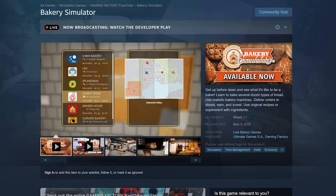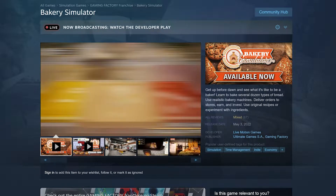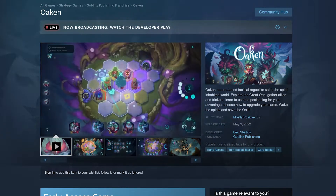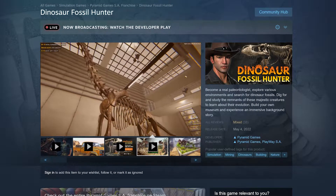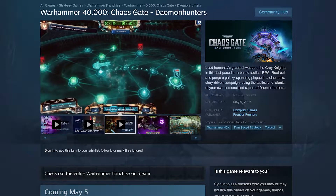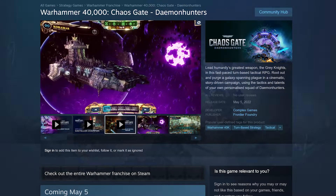We're kicking off the month of May with new gaming arrivals. The following are ready to stream today: Baking Simulator, new release on Steam; Oaken, new release on Steam; Dinosaur Fossil Hunter, new release on Steam; Warhammer 40,000: Chaos Gate — Daemonhunters, new release on Steam and Epic Games Store; Trek to Yomi, new release on Steam and the Epic Games Store.